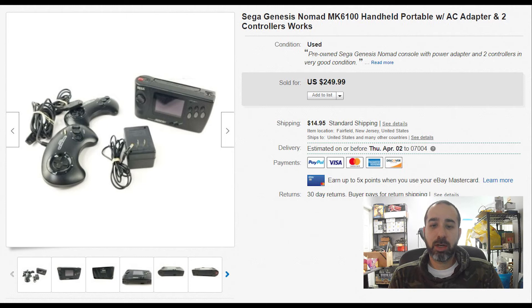A Sega Genesis handheld system — we got this at a garage sale, paying $60 for a lot that included games and other systems. This one brought $250 with $15 shipping. It took a little while to sell, but for that kind of money I don't mind if it sits for a couple of months. Be on the lookout for old consoles — they sell pretty well.